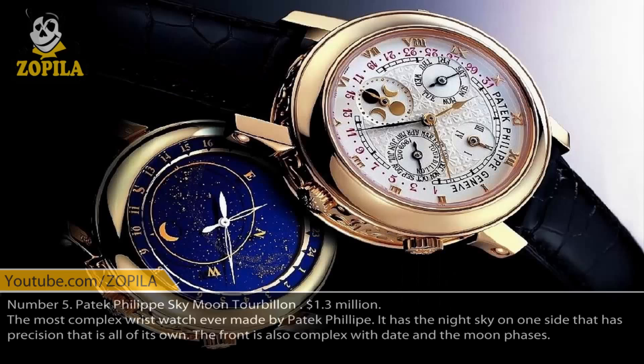Number 5. Patek Philippe Sky Moon Tourbillon, $1,300,000. The most complex wristwatch ever made by Patek Philippe, it has the night sky on one side with precision all its own. The front is also complex, featuring the date and moon phases.